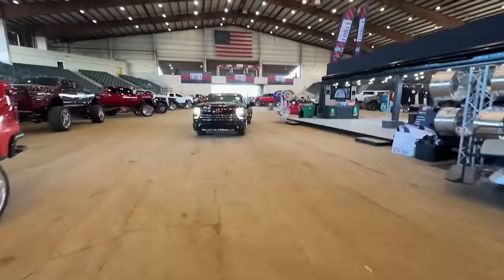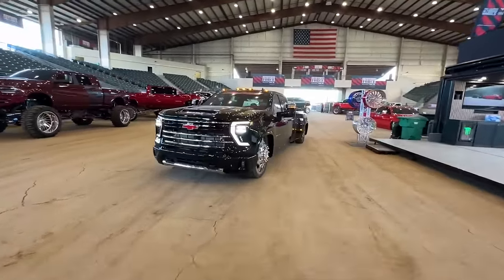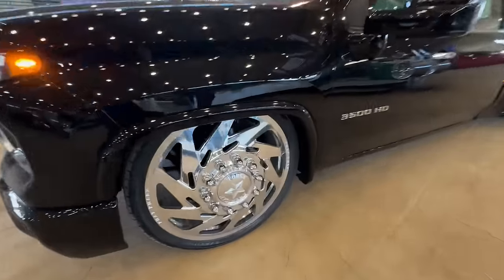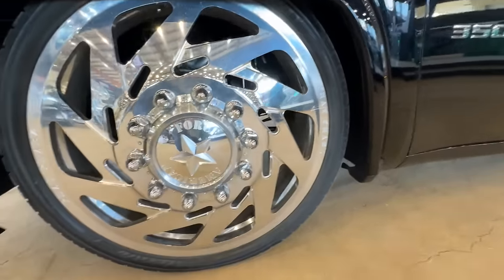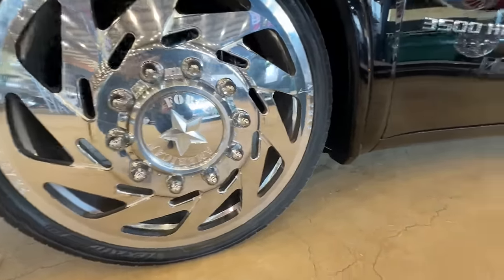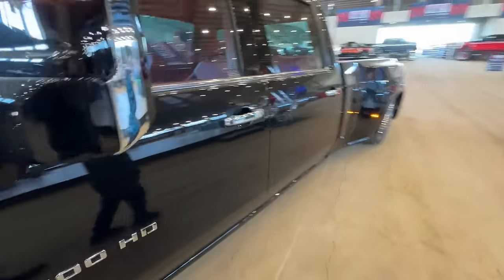A little chilly this morning. I bet this thing looks sick aired out. Oh, this is the Fat Fabs Dewey — 3500. Yeah, this thing lays frame. What is this, sixes or eights? Big. Huge. They got a beautiful red interior.